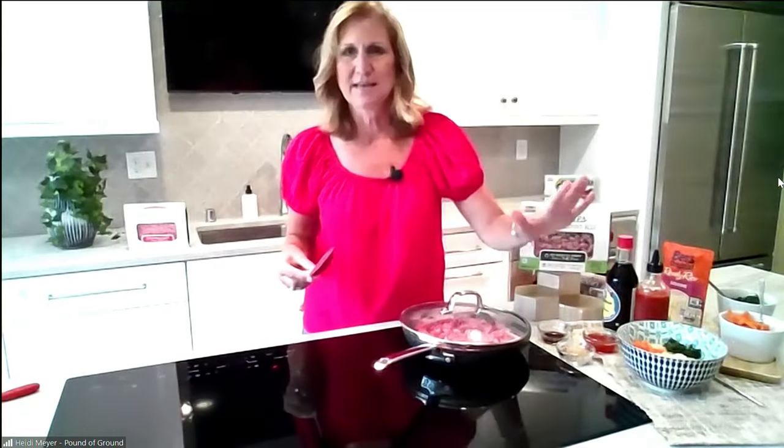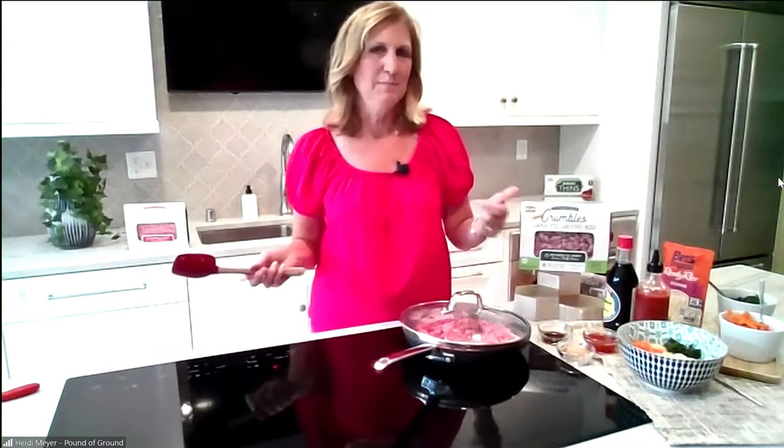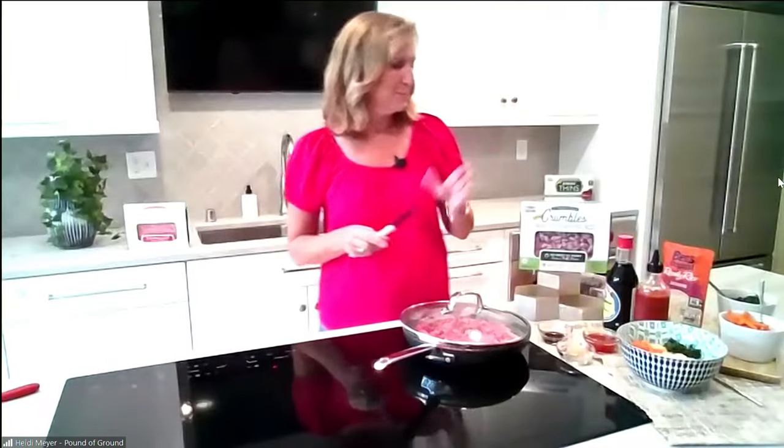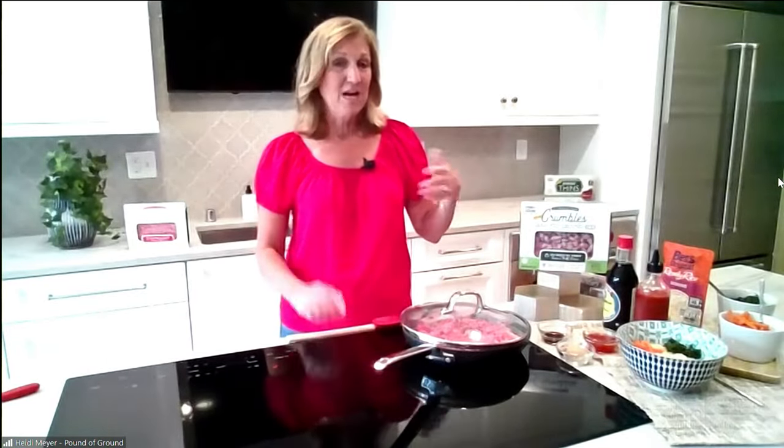My son would say that's plenty, but if you have some vegetables on hand — I happen to have some frozen spinach and some carrots — pop that on top and make a fun little make-your-own Korean beef bowl. You even have on your website some beef thins, so people can make burgers or sandwiches with it.